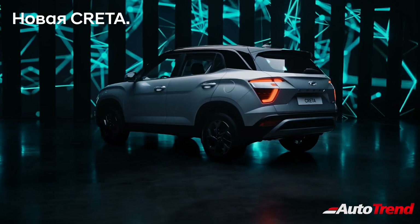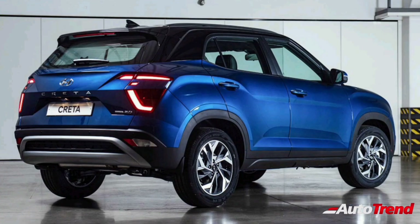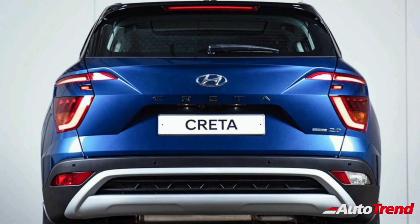At the rear, while the LED taillights will remain exactly the same, the facelifted Creta will receive an all-new tailgate design, similar to the recently launched Russian-spec Hyundai Creta facelift.